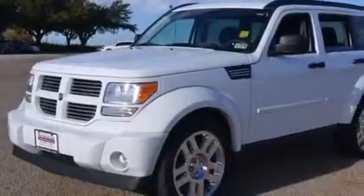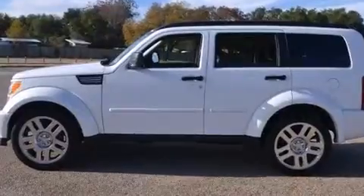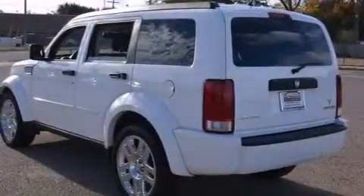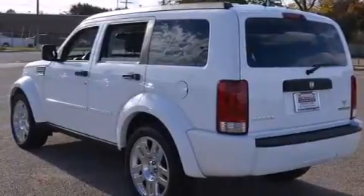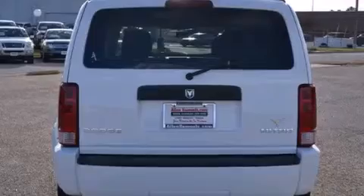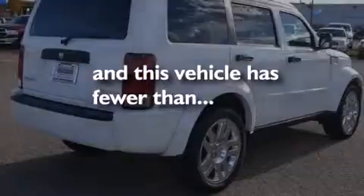Features include 100% commercial free Sirius satellite radio, a low tire pressure indicator, full power accessories, front and rear floor mats, rear passenger airbags, rear seat childproof door locks, air conditioning, a rear window defroster, a keyless entry system, and this vehicle has less than 53,000 miles.